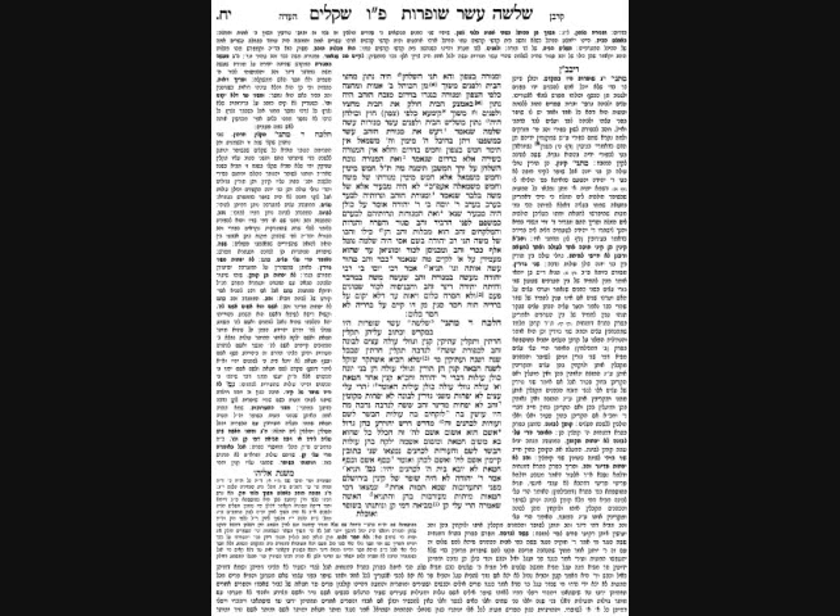Altogether, all three Kelim were in the deeper half of the room — the 20 amos closer to the Kodesh HaKedoshim. The Gemara then quotes the Pesukim describing the Menorah, and this discussion parallels what was said at the end of the last half regarding the Shulchan.